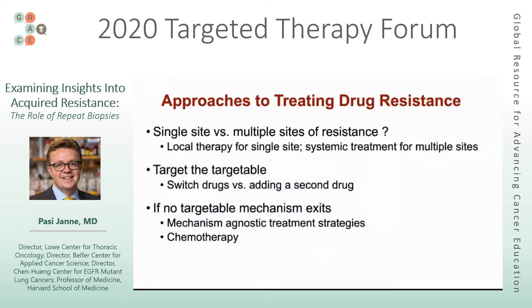Approaches to treating resistance vary by type. The first question is often whether there's a single site of resistance versus multiple sites. For a single site, we think about local therapy such as radiation or surgery. For multiple areas, we think about systemic treatment. In general, we like to target the targetable — if you have a secondary mutation to a targeted therapy, we switch to another drug that can overcome it. Sometimes we add a second drug, as in the example of adding a MET inhibitor to an EGFR inhibitor to overcome a specific resistance mechanism.